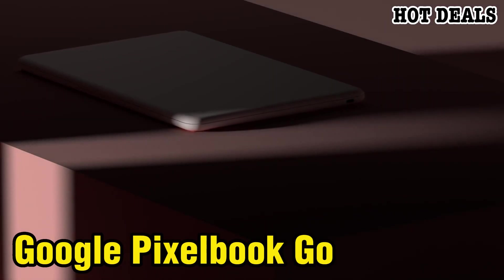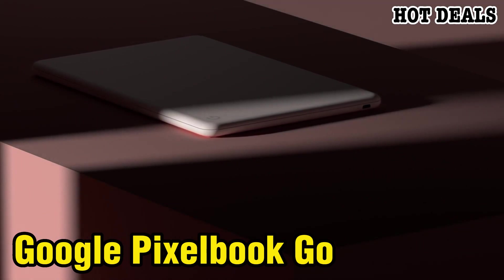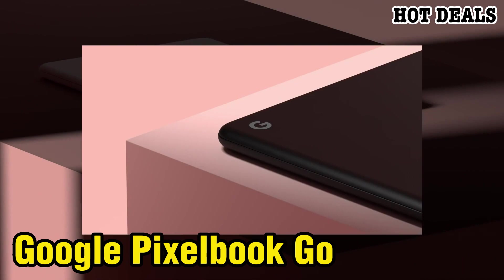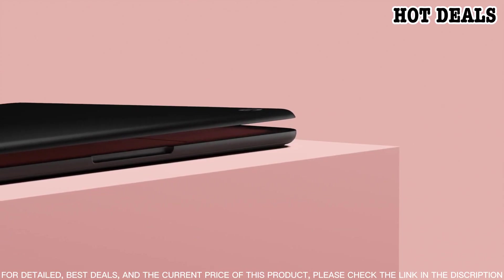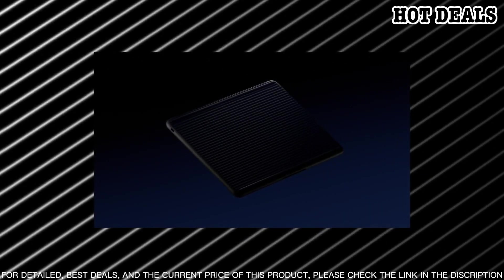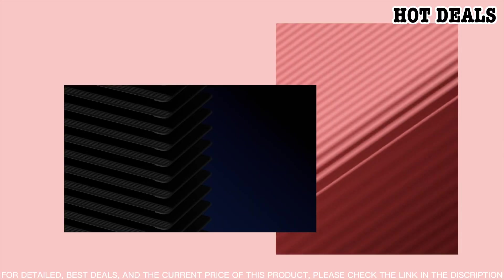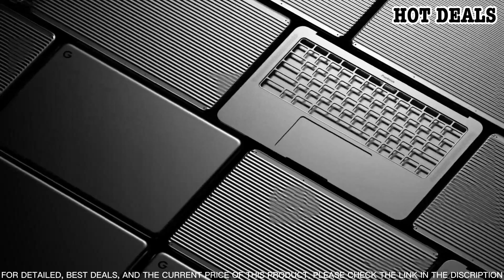Number three: introducing the Google Pixelbook Go — the go-anywhere laptop that makes it easy to stay productive on the go. With its lightweight design, long battery life, and powerful performance, the Pixelbook Go is perfect for working, studying, and playing while you're on the move. The Pixelbook Go is stylish and compact, so it's easy to slip into your bag and take anywhere. It has a durable military-grade magnesium alloy body designed to withstand bumps and knocks.